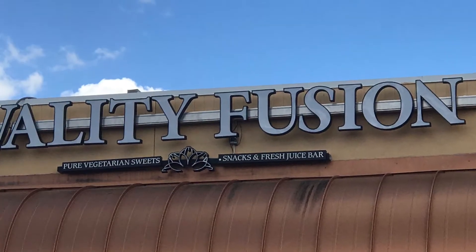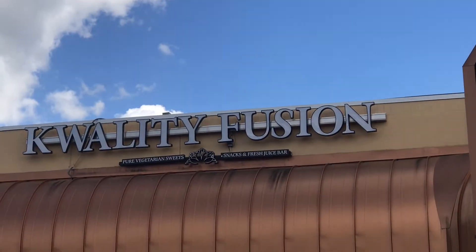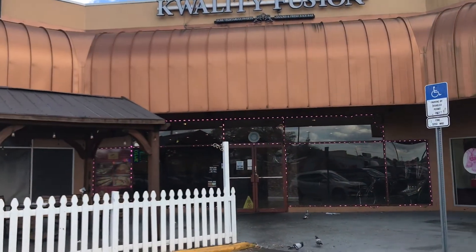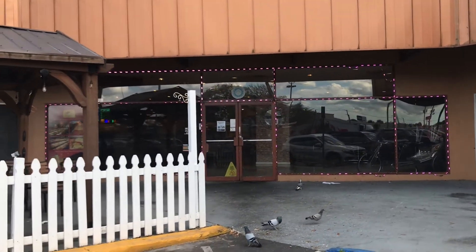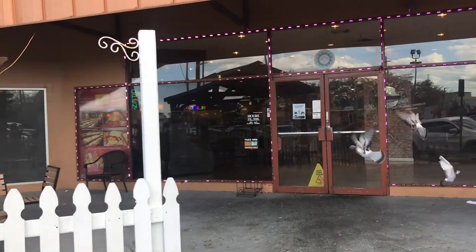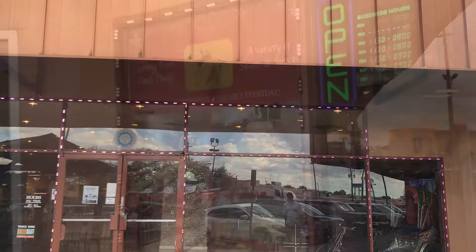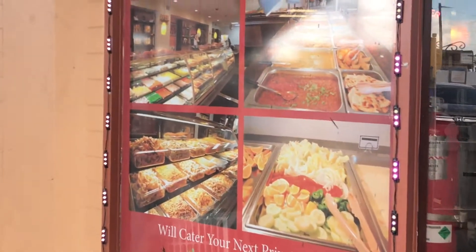Welcome to Naushin's YouTube channel! I'm here to share another new blog. I'm in front of an Indian chaat house — it's such a peaceful surrounding, with pigeons all over in front of the chaat house. You can see all the different types of food they have here.